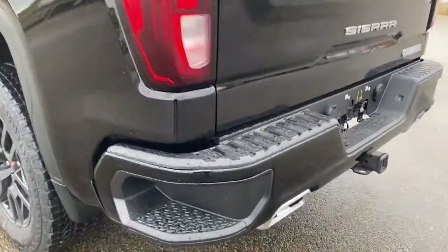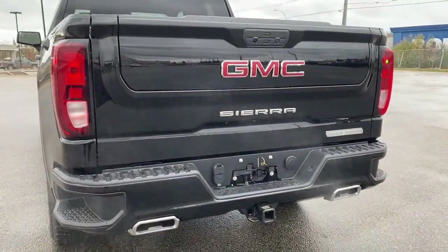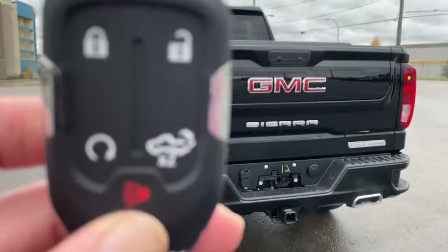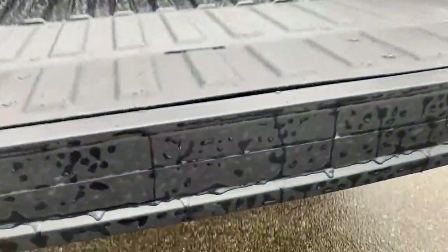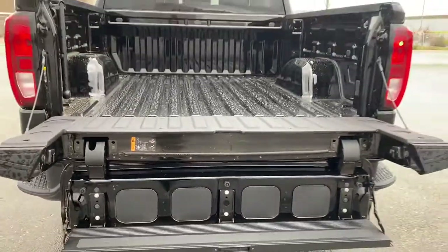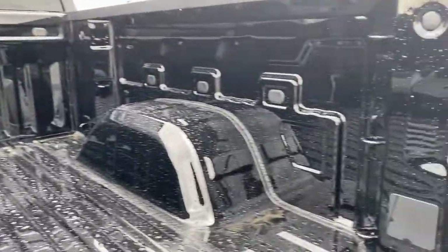Here we have the corner step bumper. Those corner steps are found on either side of the bumper for quick and easy access to the box of the truck. This truck also has GM's easy lift and lower tailgate. Using our key fob, push that button twice to drop the tailgate down. We also have the multi-pro tailgate — by pushing two additional buttons we can drop that tailgate step right down. The box of the truck has 12 cargo hooks and LED box lighting.